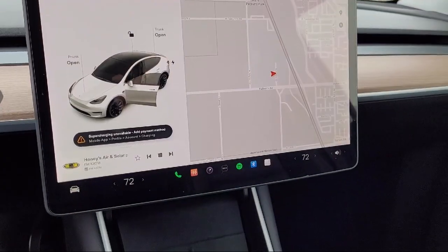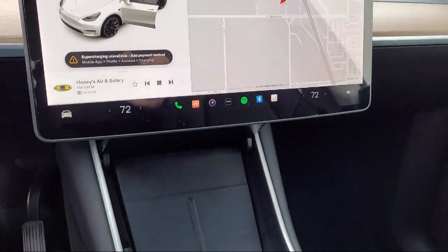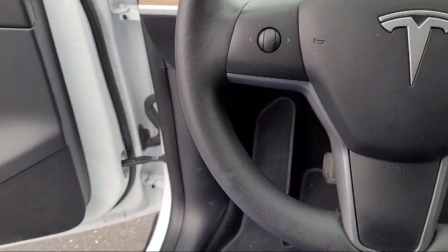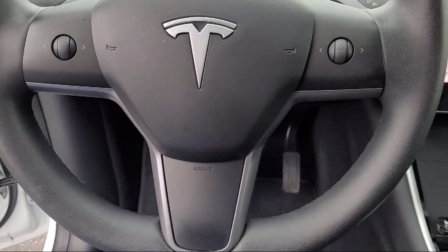So stop by our dealership and see why so many generations and families keep coming back. We're located at 1601 Auto Mall Drive right off of highway 99 in Turlock.